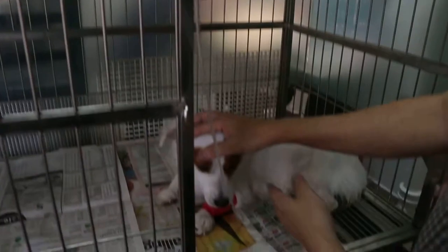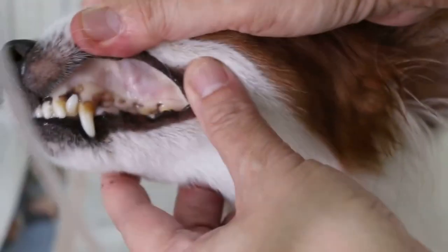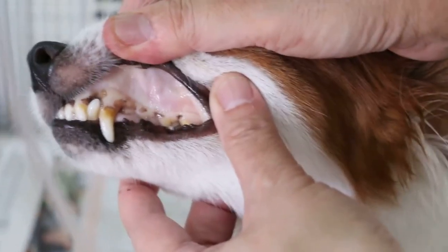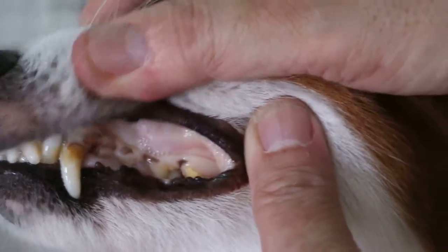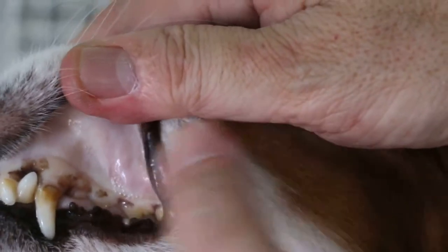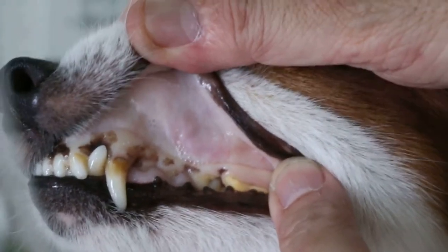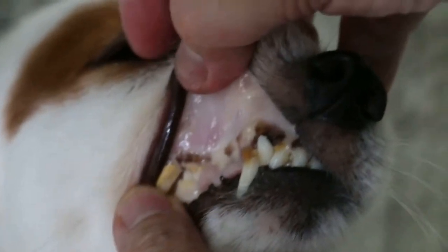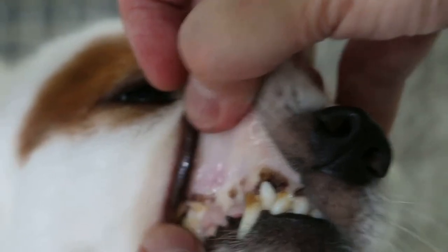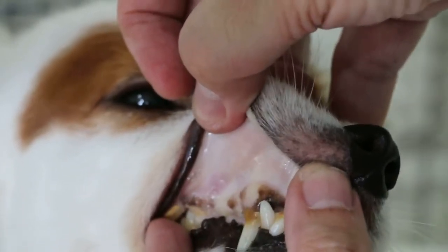From what I can see here — I'm not sure whether the camera can show it under this lighting — but there is definitely some pinkness in the gums, as compared to earlier on. If we compare the earlier video to now, which is only about 3 hours ago, you can see the dramatic change in the colour of the gums.